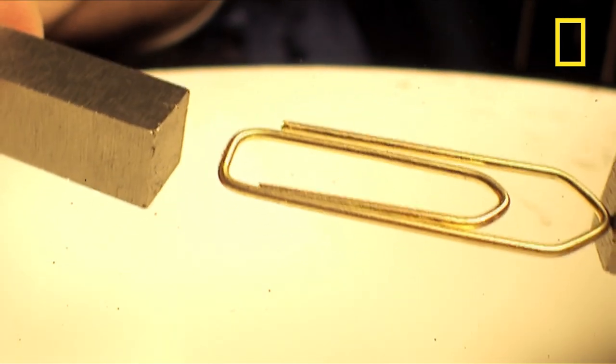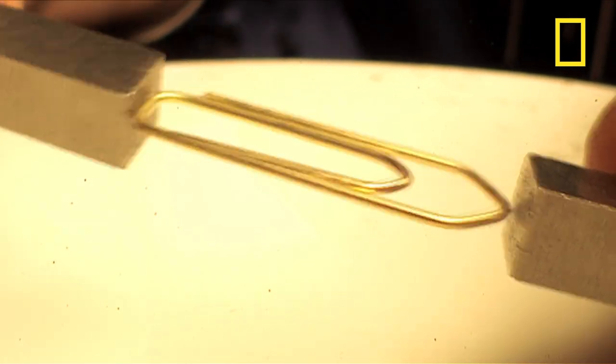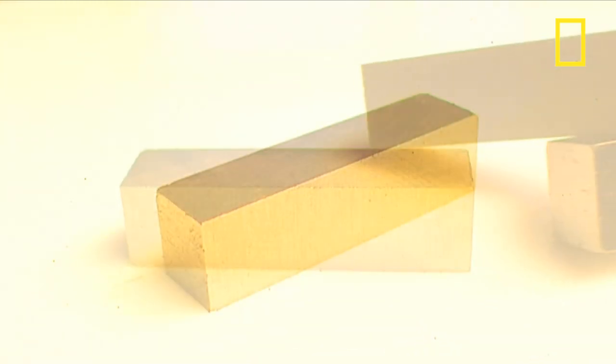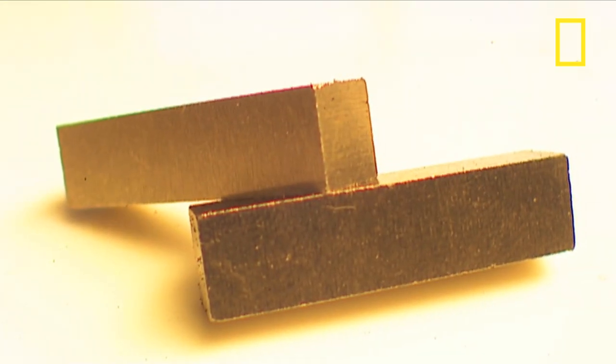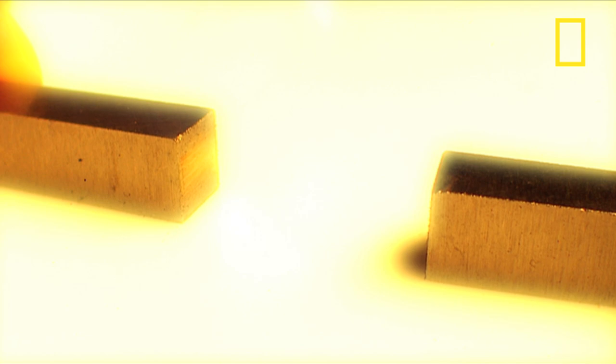So what is a magnet? A magnet is defined as any object that attracts iron and produces an external magnetic field. As you probably learned at school, the regions at the end of a magnet where the external magnetic fields are strongest are called the poles, and every magnet has two — one north and one south.